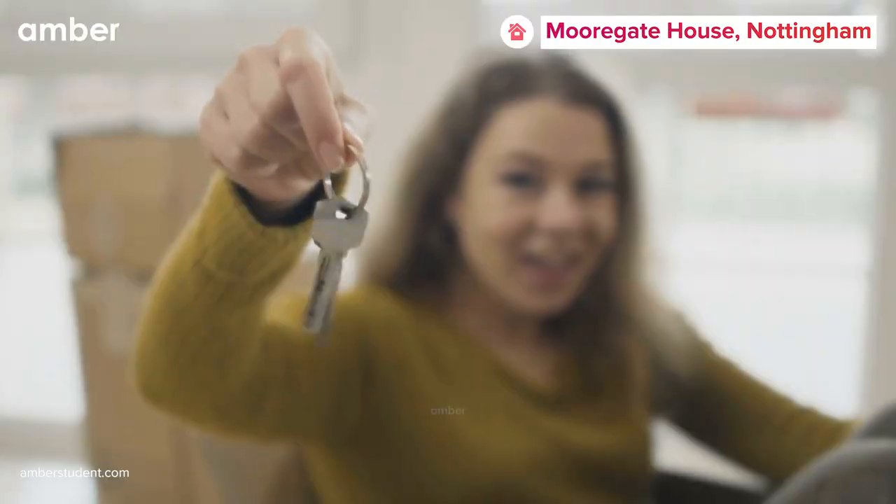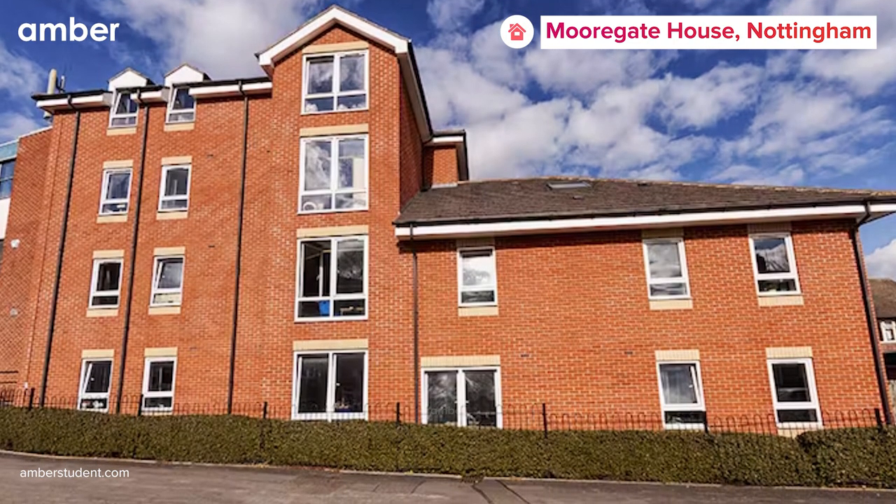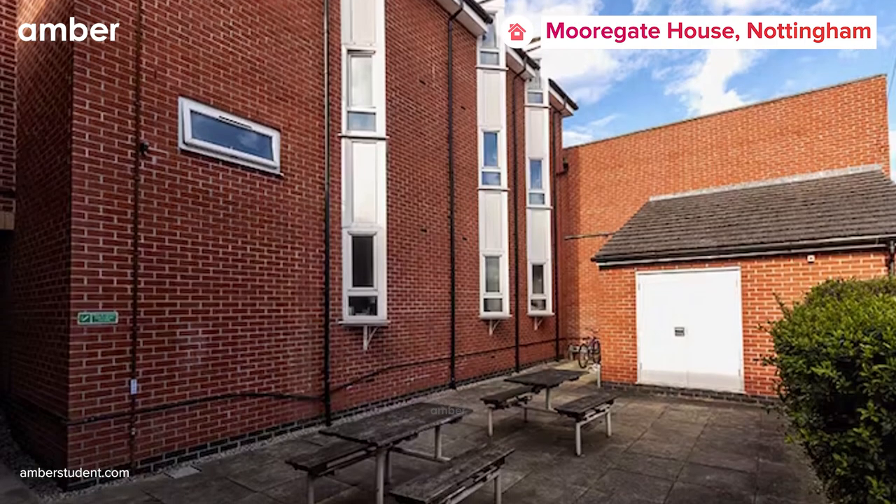Are you on a hunt for the perfect place to call home in Nottingham? Presenting Morigate House, your ultimate destination for comfortable and convenient student living.